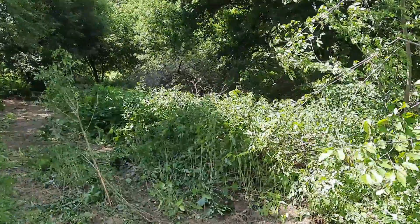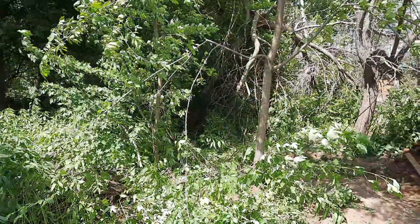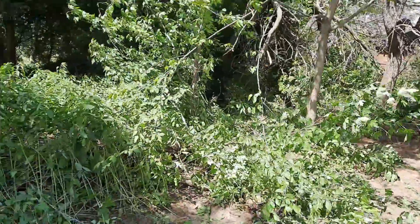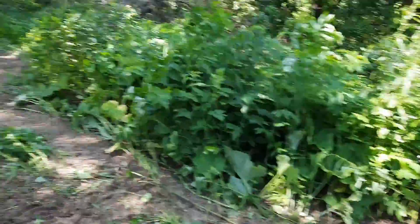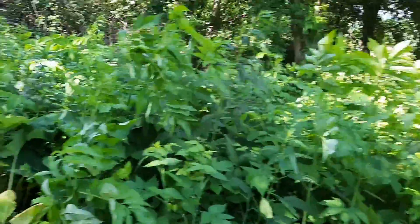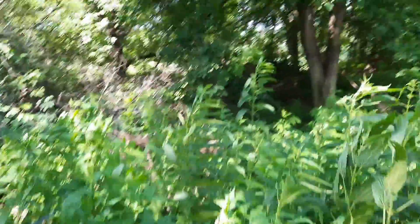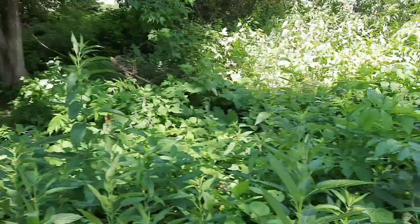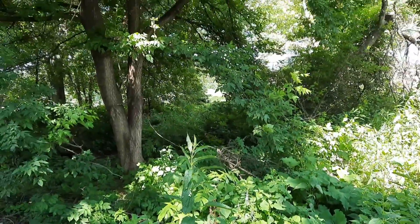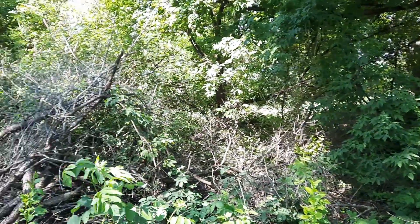We've got plenty of trees in the middle still to clear out. I'll see if I can get the camera set up somewhere and maybe get a time-lapse, or I'll take videos now and then of our progress. I don't know how much memory I have left in my phone, so I might not be able to do a time-lapse video.